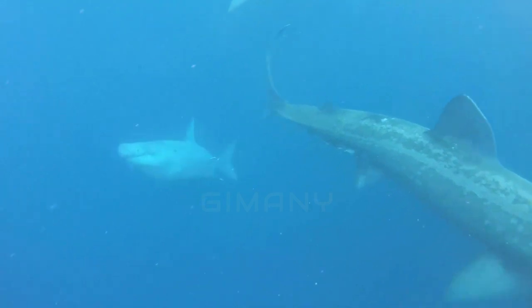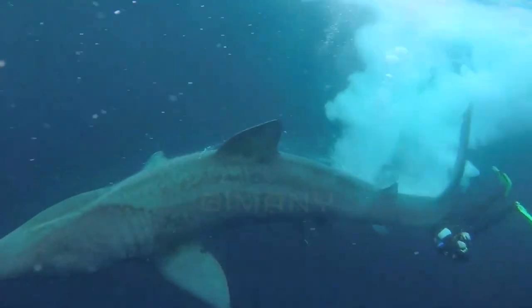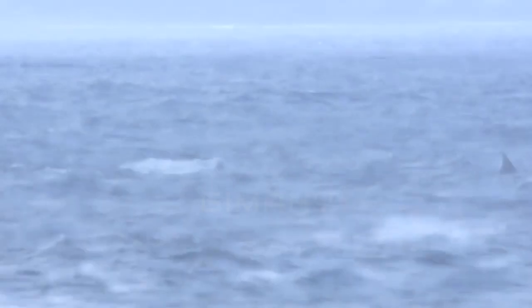Basking sharks are capable of jumping out of the water. This is very impressive considering the large size of the basking shark and its ability to perform from a nearly horizontal position underwater. The basking shark jumps to the surface of the water to attract the attention of the opposite sex.